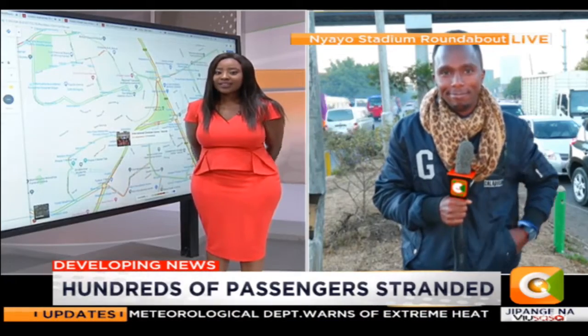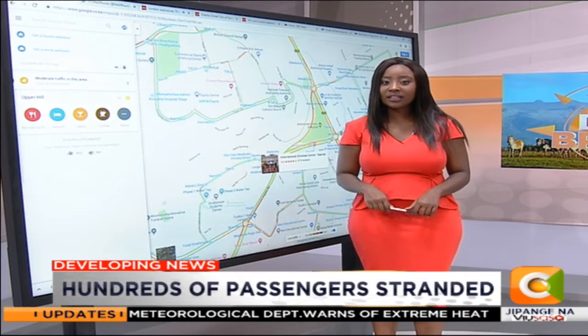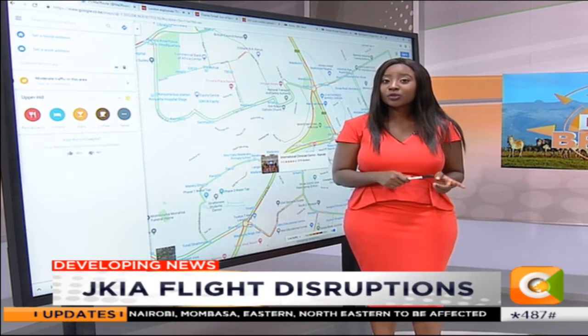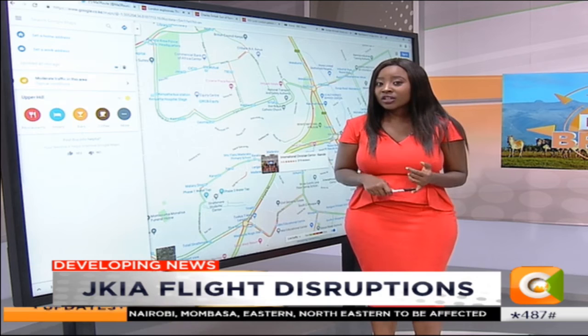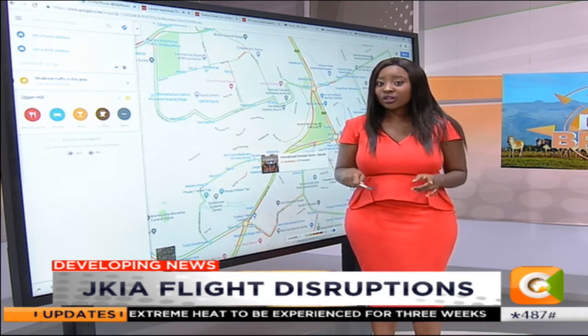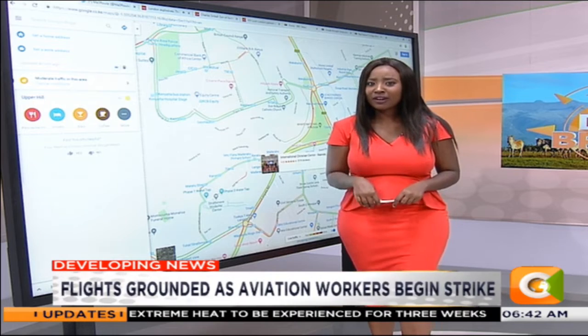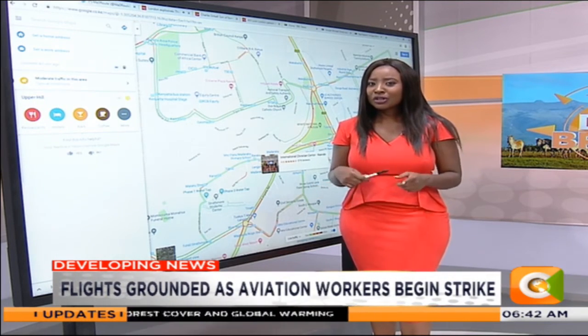Thank you so much, Kimani. That's reporter Kimani Mbukwa who is at Nyayo, taking a look at how traffic is. As he said, because of the JKA workers downing their tools, you might be able to drive to Jomo Kenyatta International Airport, but the fact that there are no security officers at the terminals is where that traffic might start from. So if you're planning to catch a flight today or this week, with this work stoppage you might want to change your plans.